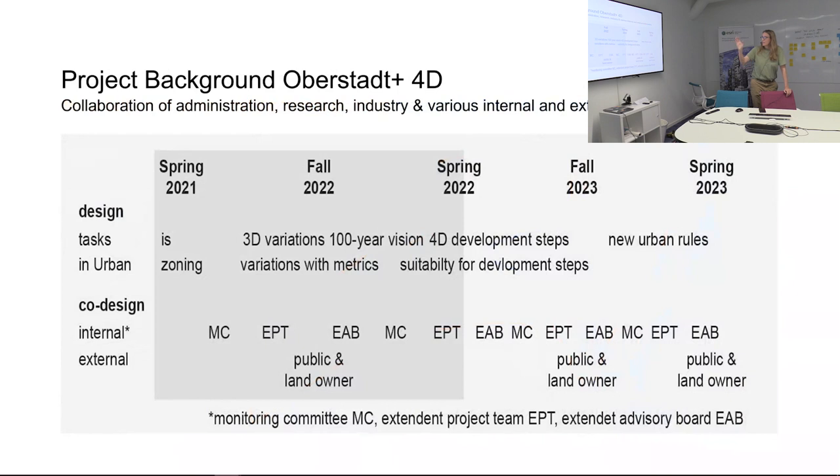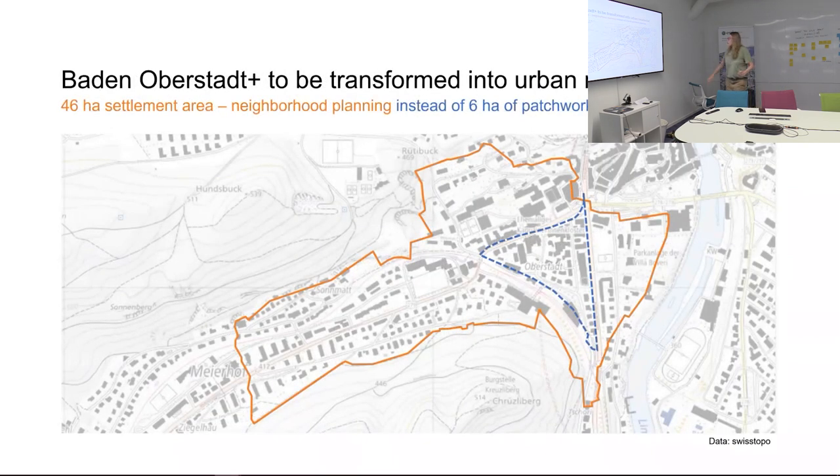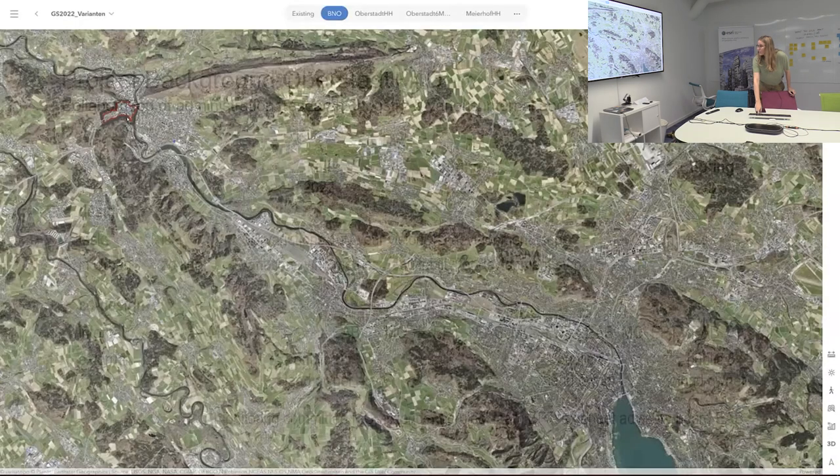The idea was to talk early to landowners and the general public — to present things and confront them with the fact that, because it's a very central location right next to the train station, they should take on more residents within their neighborhood. The idea was to have a co-design, collaborative way of doing it.